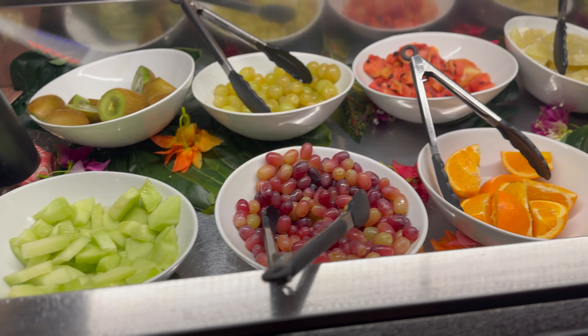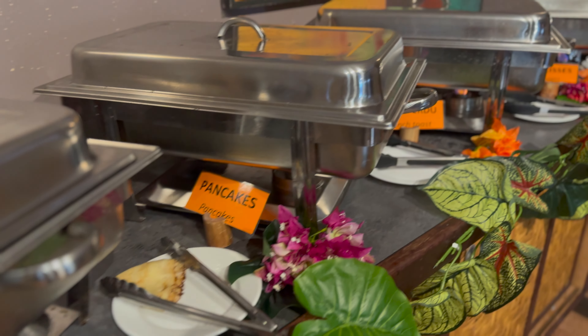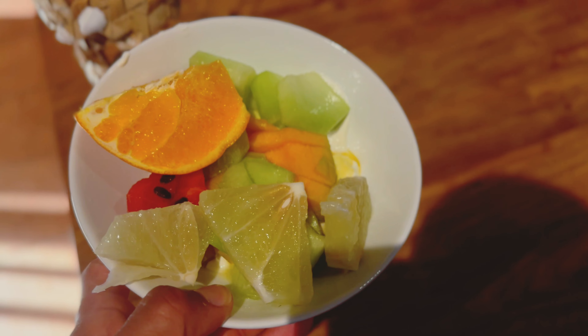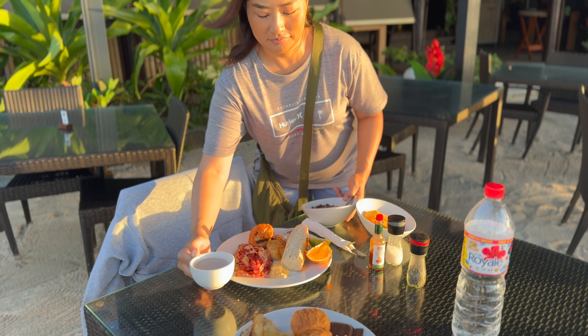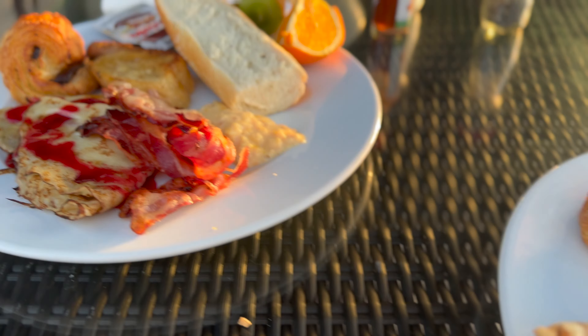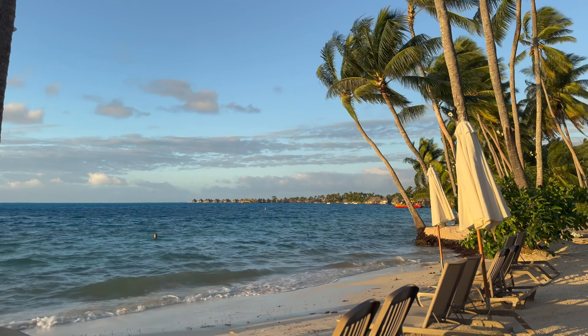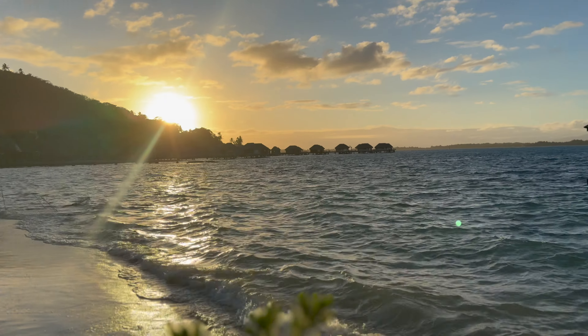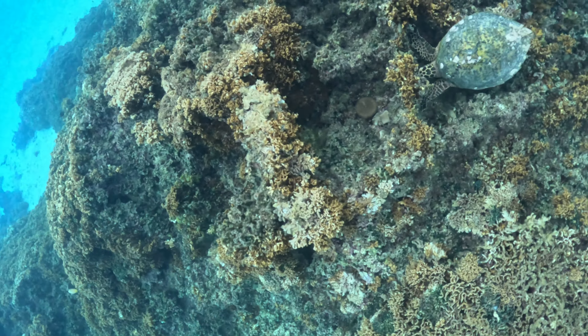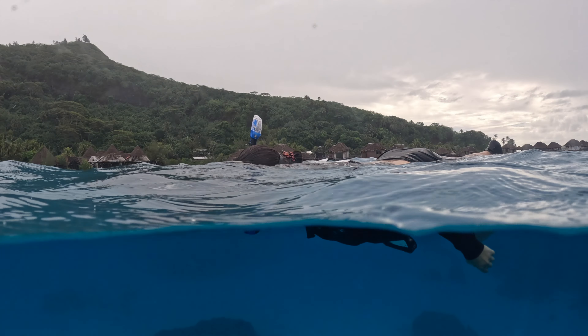Now let's go check out this free breakfast buffet. This is one of the best breakfast buffets I have ever been to — the view is spectacular. They had everything you could imagine: fresh fruits, baguettes, croissants, crepes, pancakes, eggs, lilakoi sauce, strawberry sauce — you name it, they have it. It was incredible. I looked forward to breakfast every day.